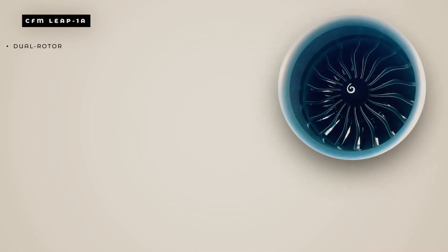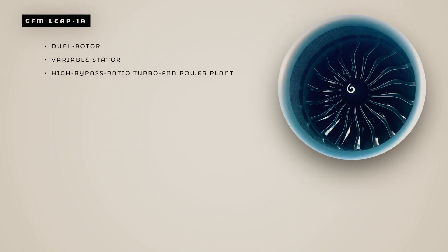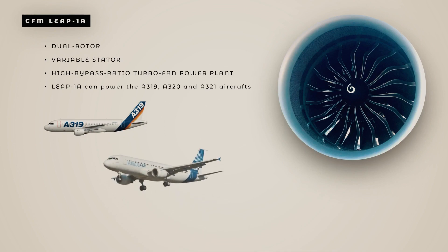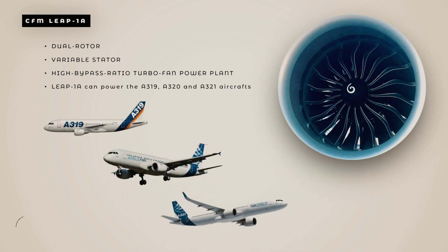The LEAP-1A engine is a dual-rotor, variable stator, high-bypass-ratio turbofan power plant. The LEAP-1A can power the A319, A320, and A321 aircrafts of the single-aisle family within the adapted thrust ratings.